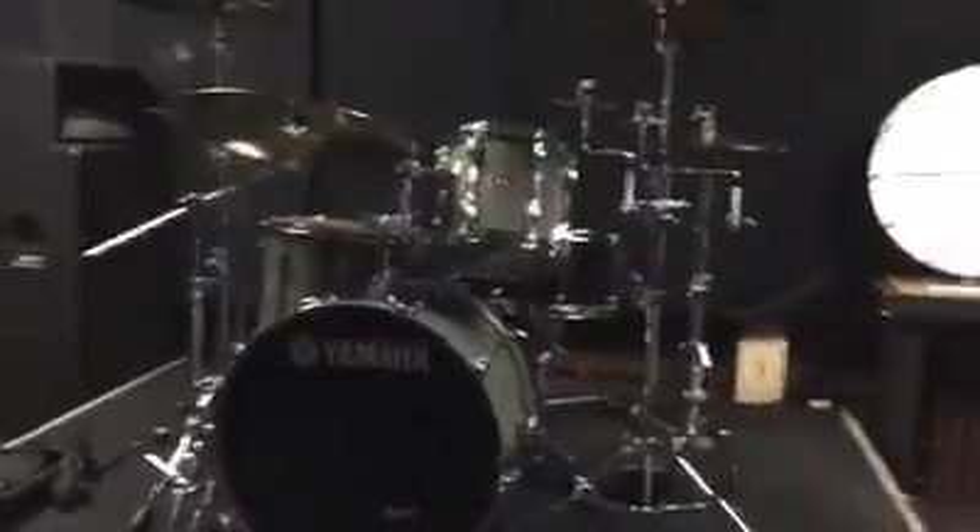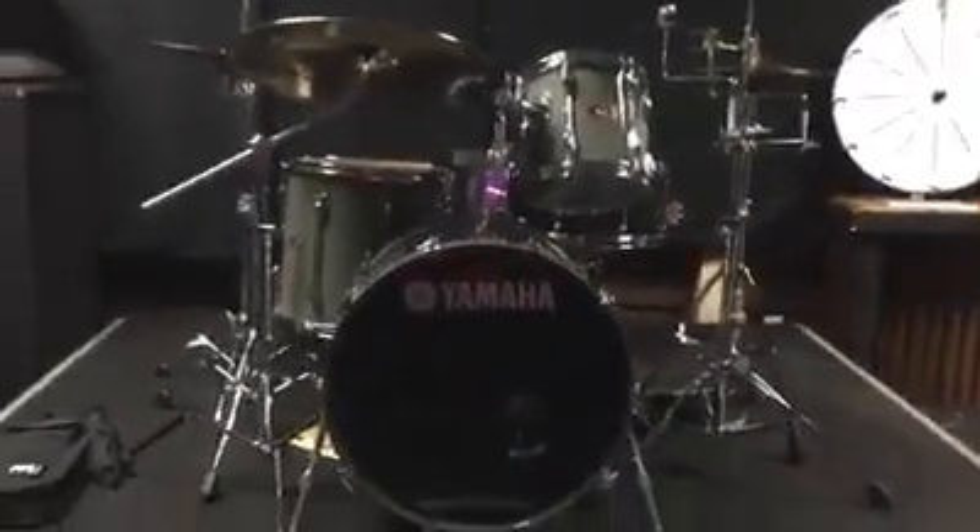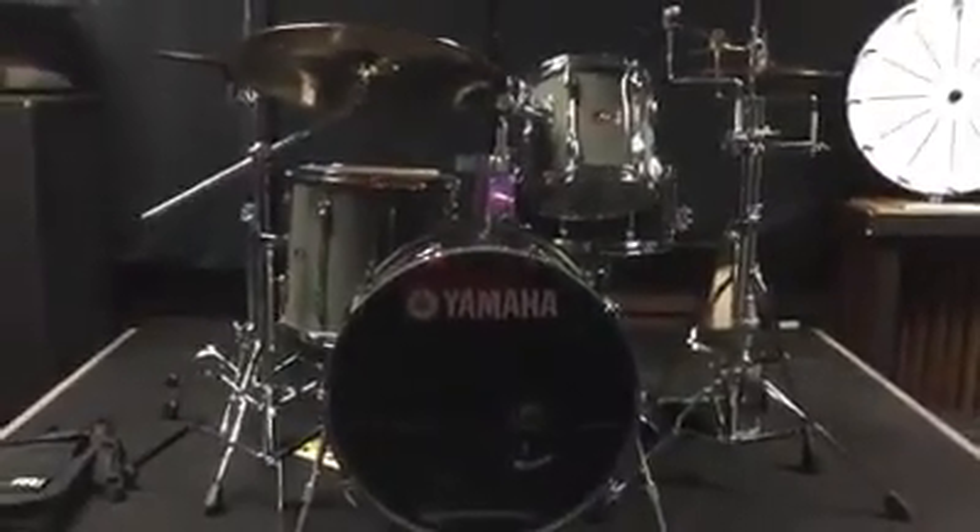Just finished setting up for the gig tonight. That's my kit — it's a 1987 Yamaha Recording Custom, made in Japan.